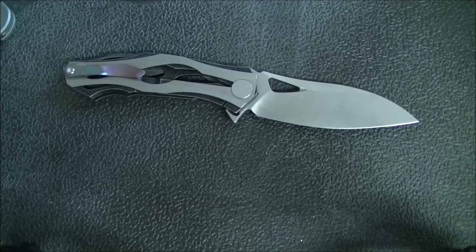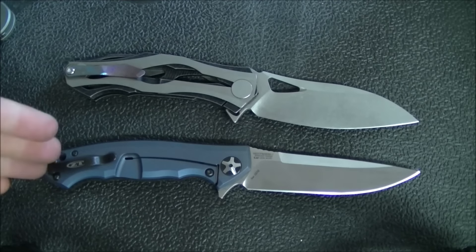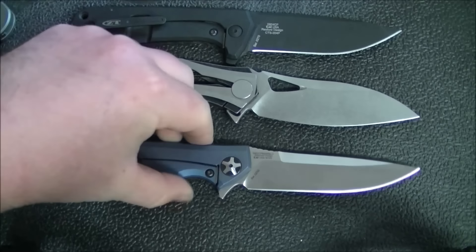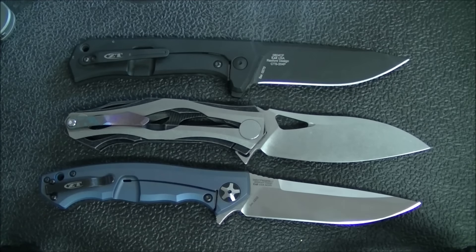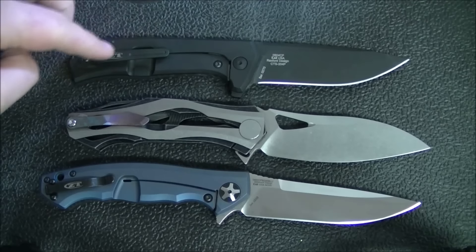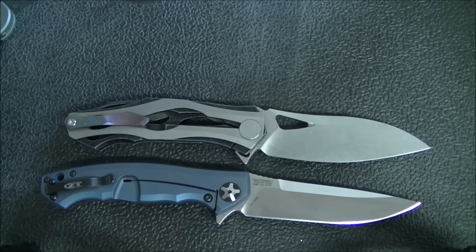ZTs are also a great option — this is the ZT 0452 in M390 with blue anodization, a Sinkevich design. If you want something high-end with a lot of high-end features and materials, ZT is a great choice. These knives hold a unique place in the market: they offer high-end blade steels, high-end materials, really good fit and finish, and a milled clip, but at much lower prices than some other high-end production stuff.